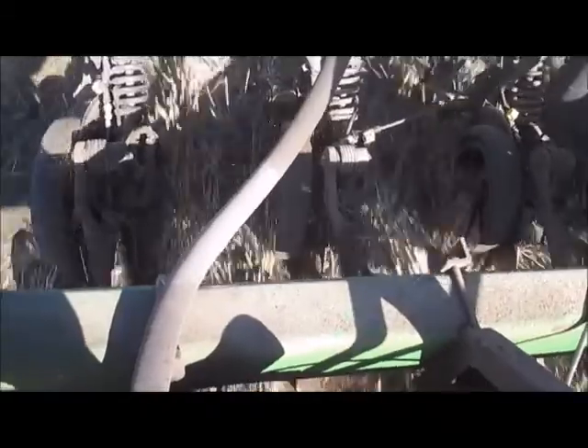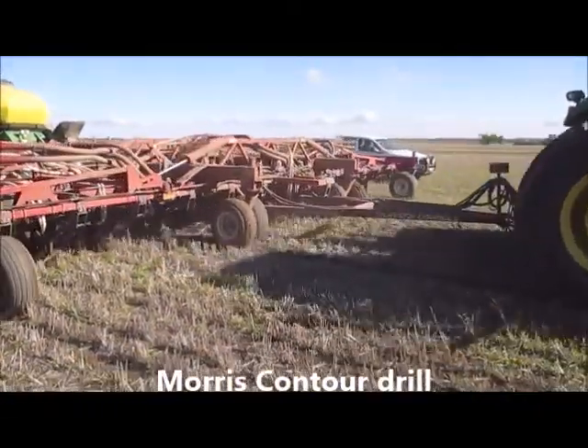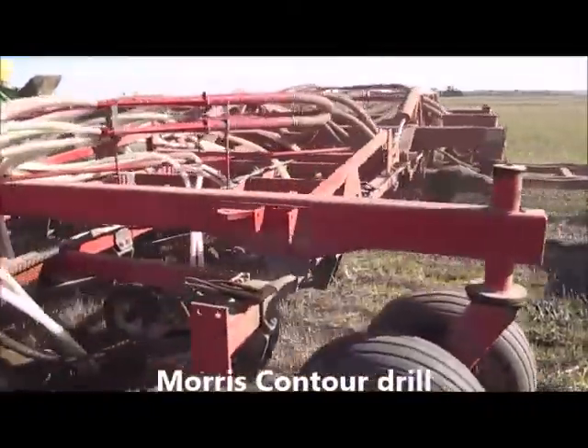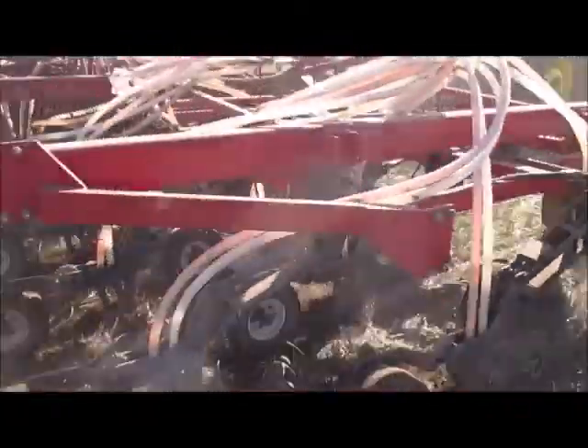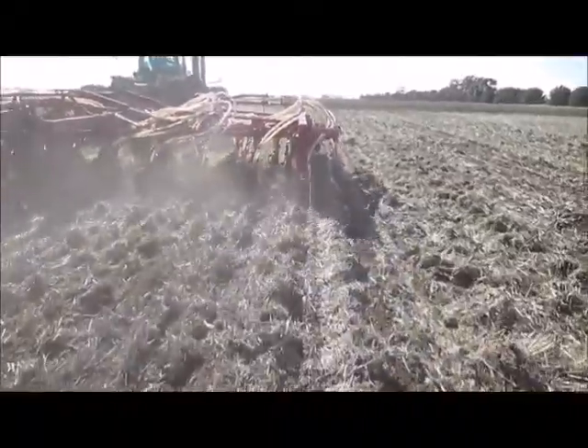Stubble intercepts herbicides reducing efficacy, disease carryover increases, and there is potential for increased water logging and frost damage. Traditionally growers have burnt stubble to alleviate these problems.